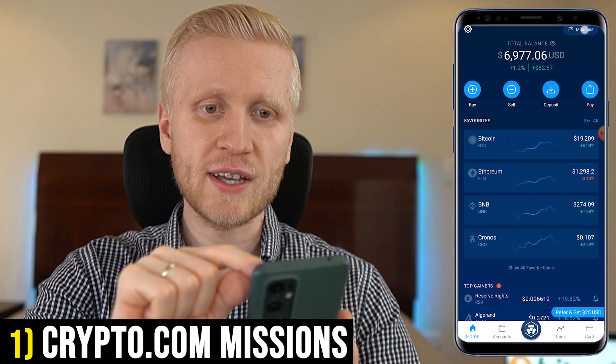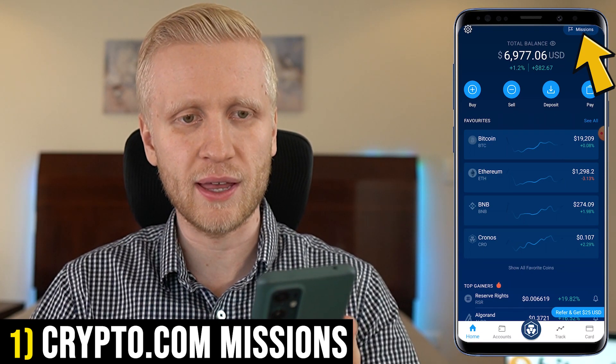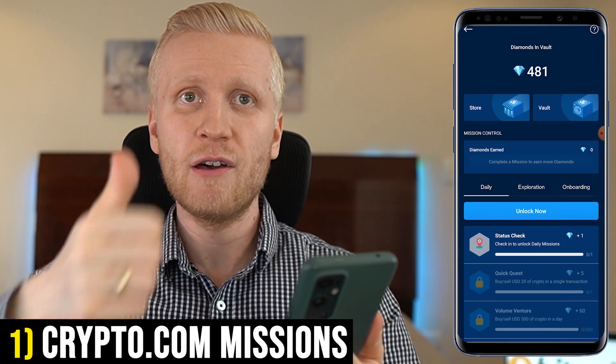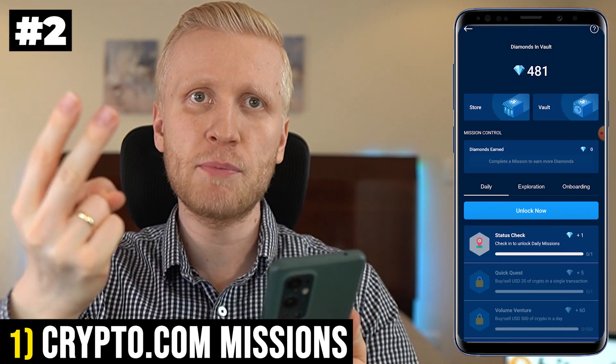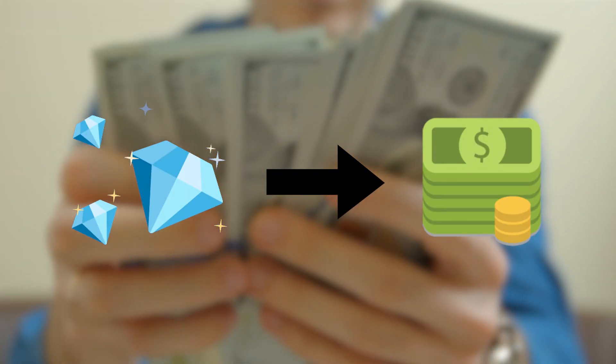Let's open it right here. The first method to earn Bitcoin for free is the mission section, which you can find on the homepage. It will open this page and there are two steps to earn money: first, earn diamonds; second, convert those diamonds into money. I will show you how to do it.